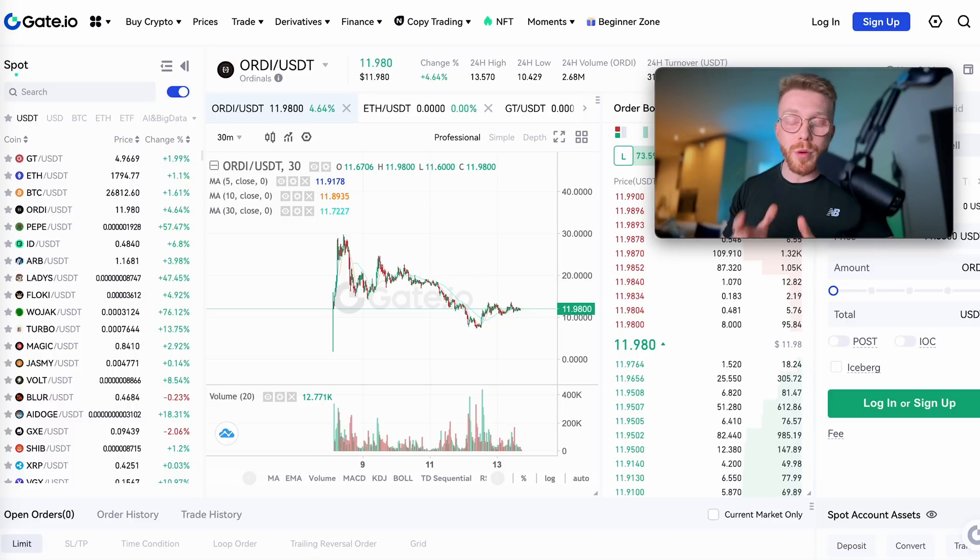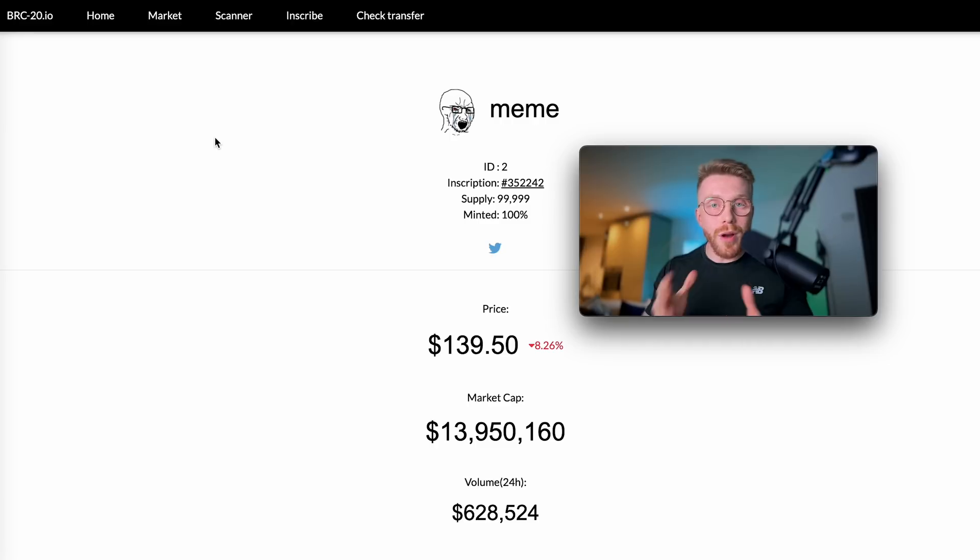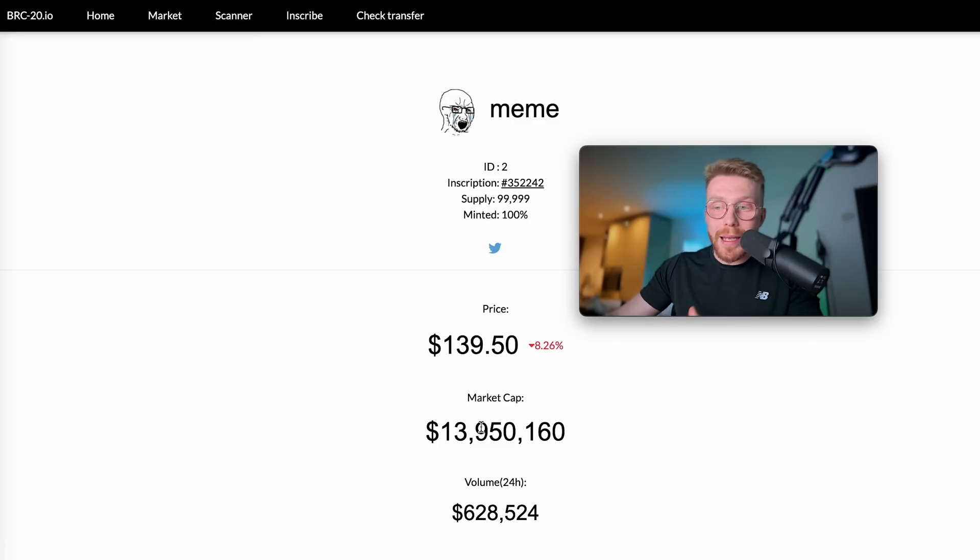If you want to get your feet in the waters, I think ORDI is a good project to start with based on the fact that it is the first ever token created on the BRC20 chain. The second project is Meme, which is the first ever meme token created on the Bitcoin network. We all know how the first ever meme token on the Ethereum network went — that was Dogecoin, which is still sitting in the top 50 cryptos by market cap. I think there is a lot of potential in early investing into this project, which only has a $13.9 million market cap.